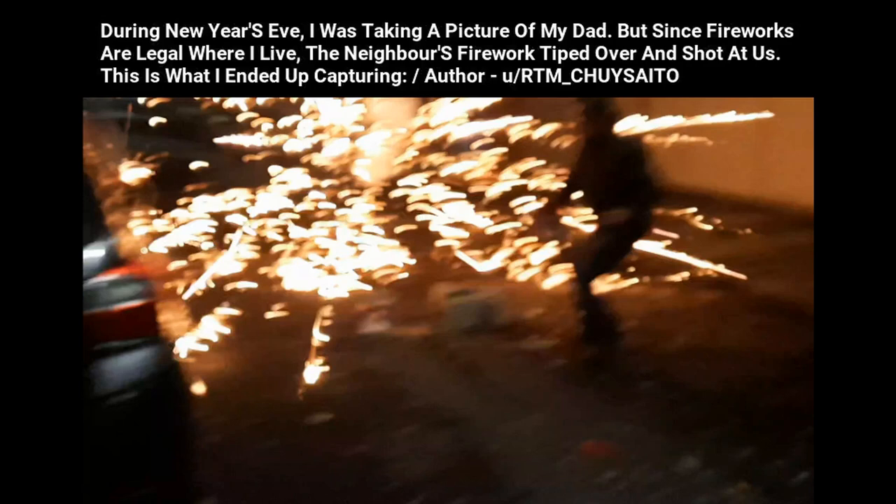During New Year's Eve, I was taking a picture of my dad. But since fireworks are legal where I live, the neighbor's firework tipped over and shot at us. This is what I ended up capturing.